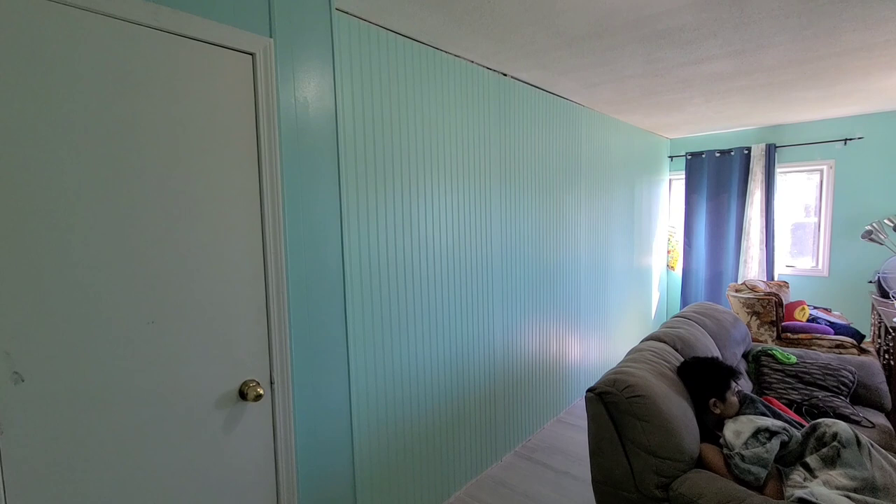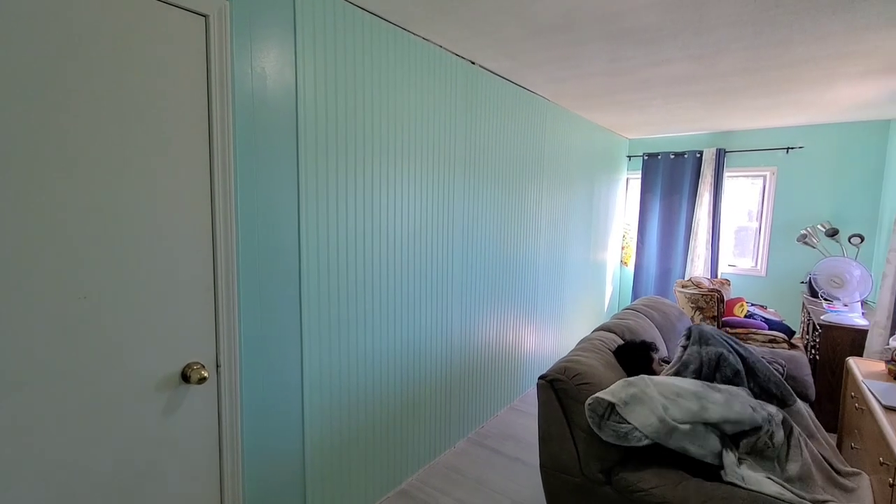Ayan, ang itsura ng sala — nagpipintura. Tapos nandito na naman siya sa barto. Habang ipipintura siya, asimbulin ko na rin ito.